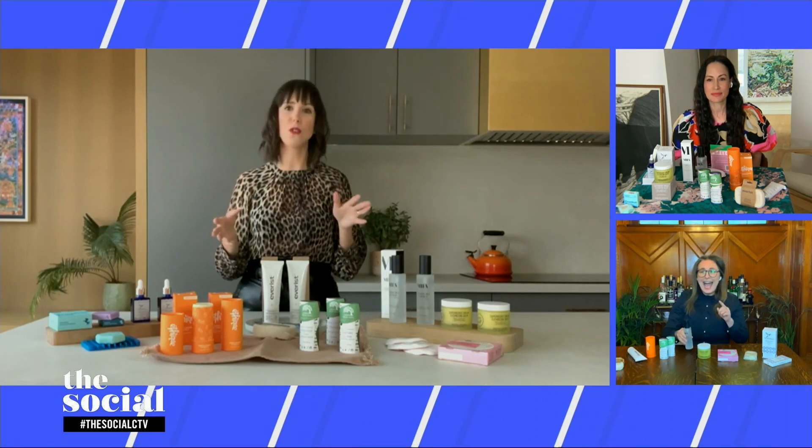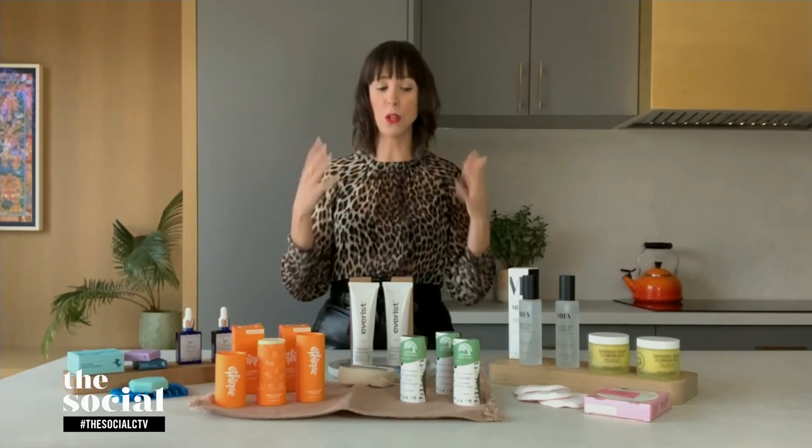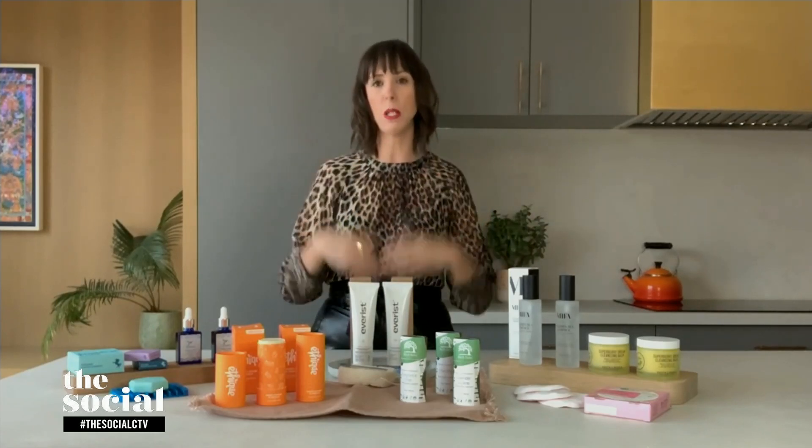You can spritz it on for a pop of hydration during the day. But when you're cleansing your skin, you would spritz it on after cleansing, before you apply a serum.